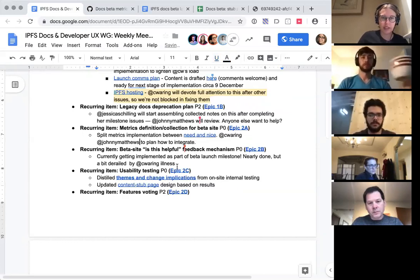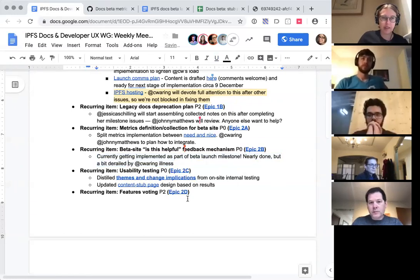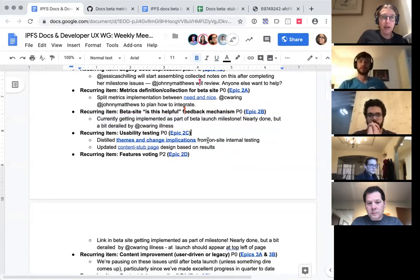Underneath that, the beta site's 'is this helpful' feedback mechanism is being implemented by Chris right now. Last I heard on Friday he said he was nearly done but not quite there yet. All of these are a big handful of minor tasks, and unfortunately Chris is a dependency on this one.